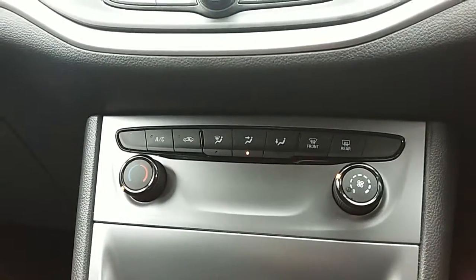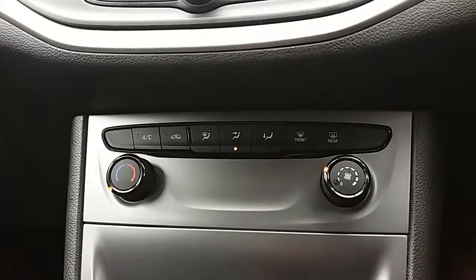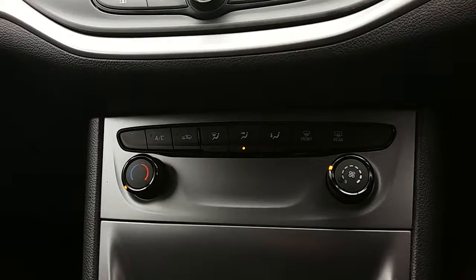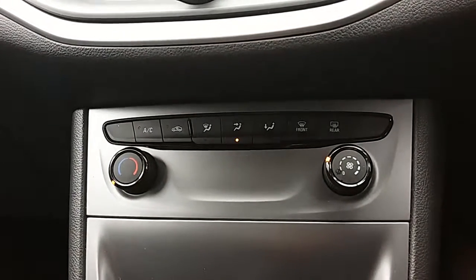Moving just past that, you'd have the heating and air conditioning for the car as well. The heating controls are on the left-hand side, and the air conditioning button is just above that. Overall, this car is more than capable of keeping you warm through winter as well as keeping you cool through summer.